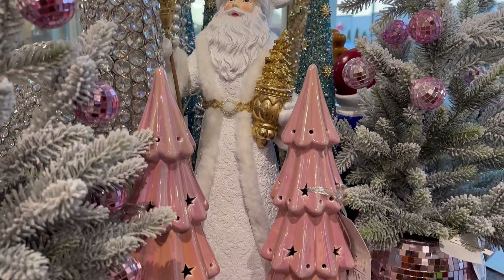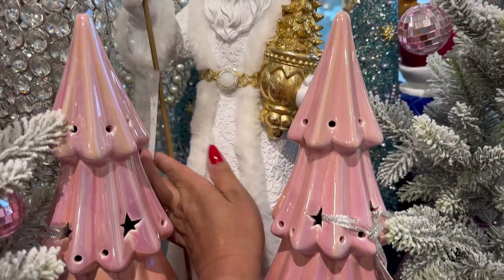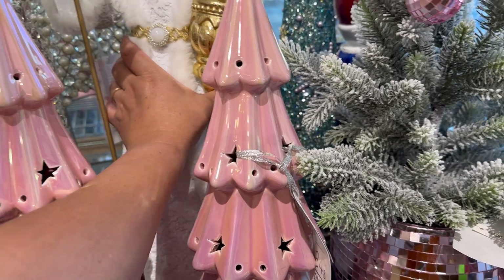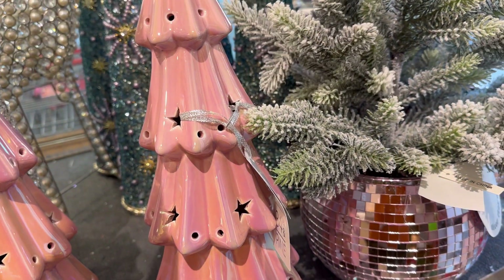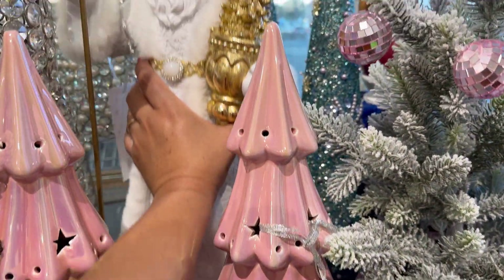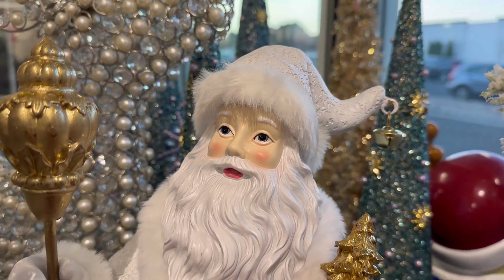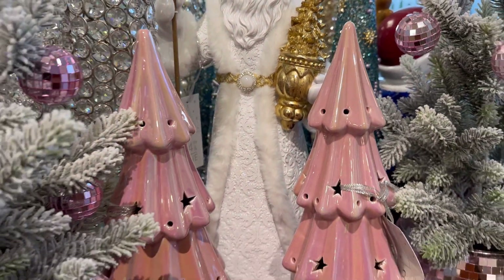Look at this beautiful Santa Claus with these pink trees. Wow. This is by 34th and Pine. This is beautiful. Let me see if I can see the price. Oh, that's $20.40. Wow. But look at his face — he's beautiful. And he's a really good size too.